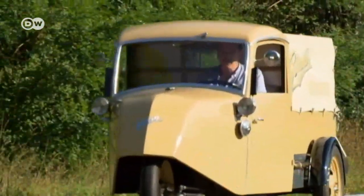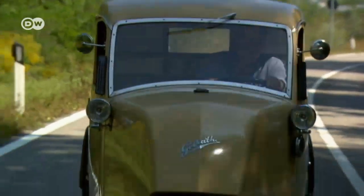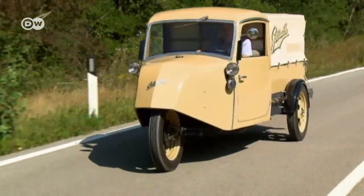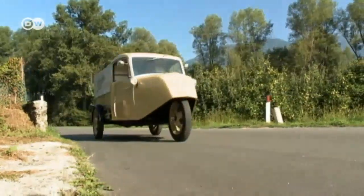One question remains: why did Borgward pick the name of an outsized biblical warrior for a minivan? Was it a marketing move, massive confidence, or just wishful thinking?